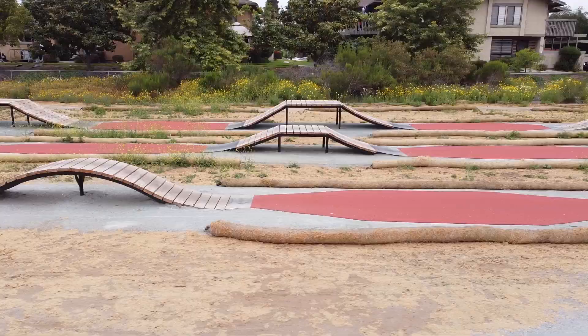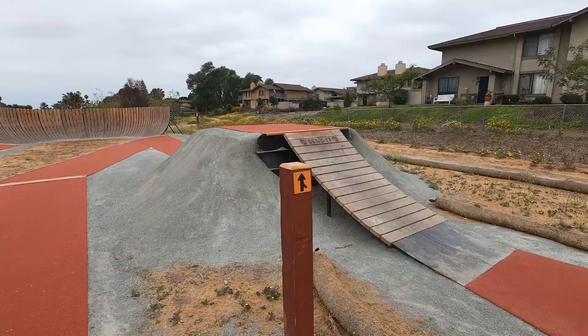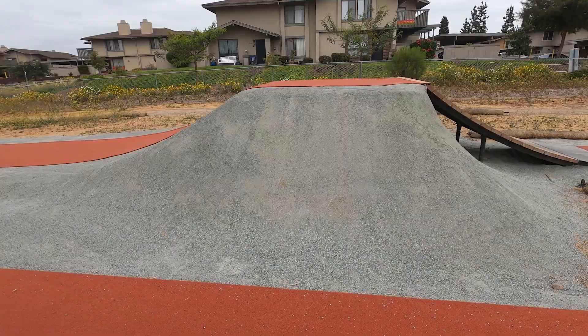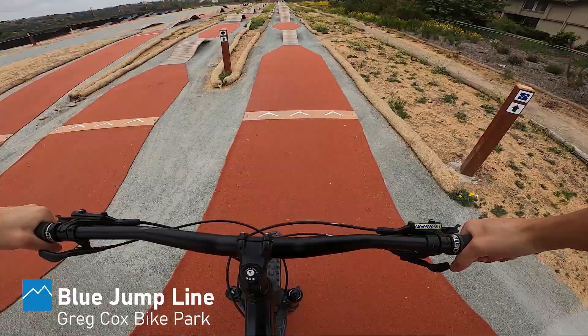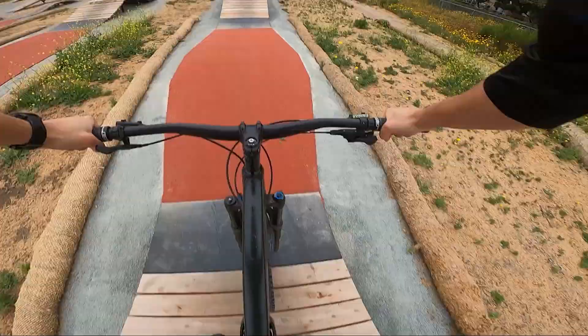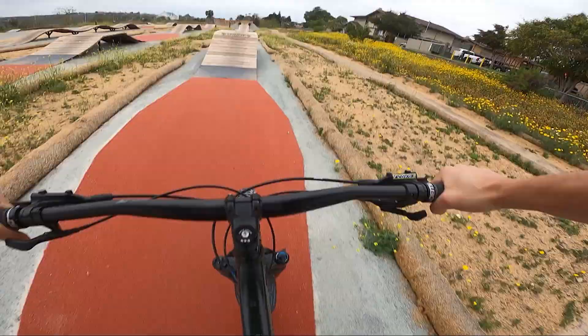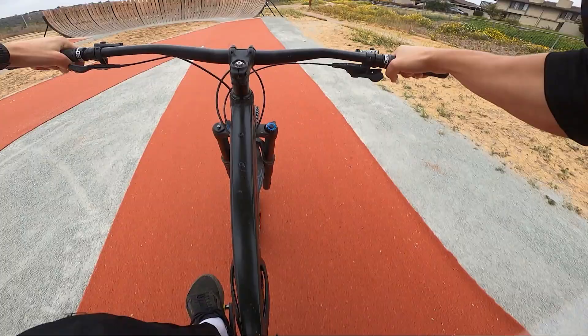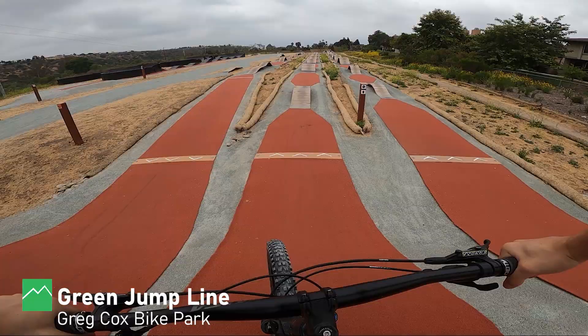One of the main features you're gonna be wanting to hit if you're hitting the blue line is this jump. It's about a six-foot tabletop with a pretty mellow takeoff, but you definitely have to get a lot of speed. That was the blue line — now let's check out the green.